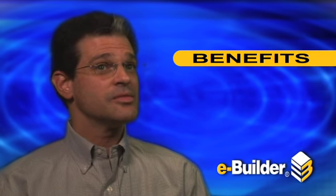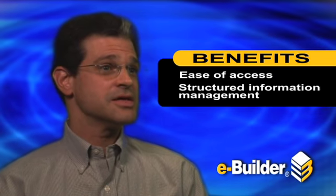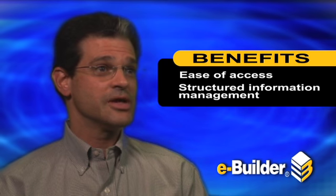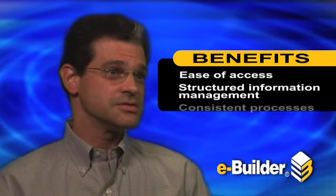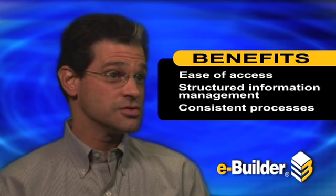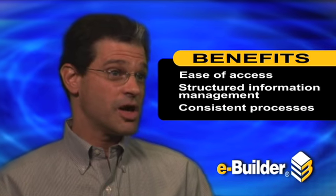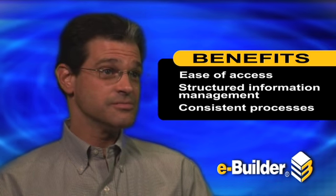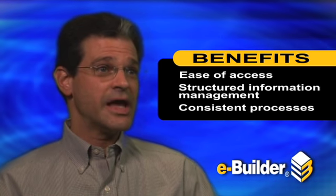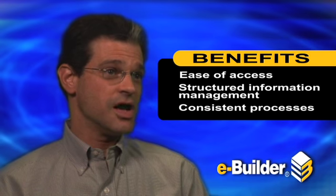Some benefits that come to mind are the ease of access of the information — all the information is in one location, it's easily accessible, there's consistency. It's all structured the same way regardless of the project manager, and we have several different hospitals within the health system. So it's creating that consistency across the different hospitals.